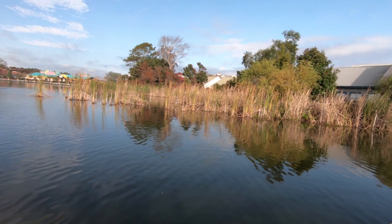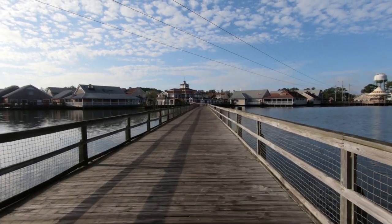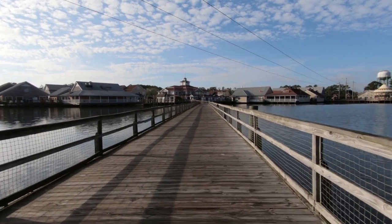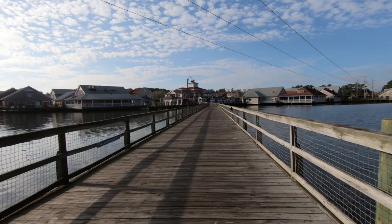One nice thing here is you've got the wildlife because it's sort of a marshy area. If you've enjoyed this video, be sure to click on the video on your screen right now and click subscribe so you won't miss anything new. Thanks so much for watching — until our next adventure.